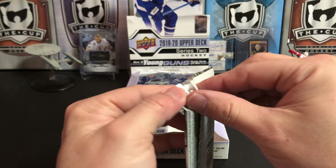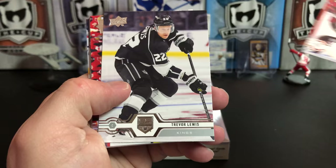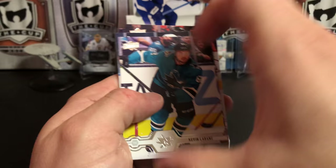There are some photo variations in Series 2, just like there were in Series 1. They're pretty hard to pull — there are lists available online, but I don't have them memorized. Antti Raanta, Trevor Lewis, Artemi Panarin, and we've got an Upper Deck Canvas of Brayden Holtby — spraying some water into the air, that's a really cool picture. Kevin LaBanc, Oliver Ekman-Larsson, Justin Braun, and Kyle Connor.